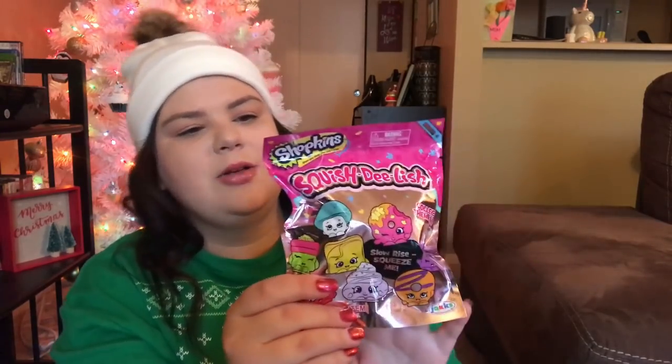To go along with that I also got her this Shopkins squishy, which is a mystery pack — a squishy delish collect-them-all. She loves Shopkins and squishies and things like that. With the mystery blind bag theme, I also got her the Ryan's World squishy mystery figure. Probably like all your kids, my daughter's also obsessed with Ryan's World and all things YouTube.